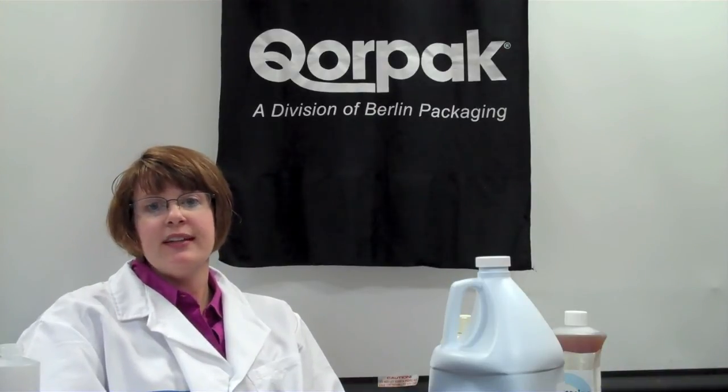I would like to thank FloraSeal, the leader in the fluorination industry, for their partnership and support to CORPAC. Thanks for joining us in CORPAC's packaging lab. If you have any questions about today's topic or suggestions for future topics, please reach out to us on Twitter at CORPAC or our website CORPAC.com.